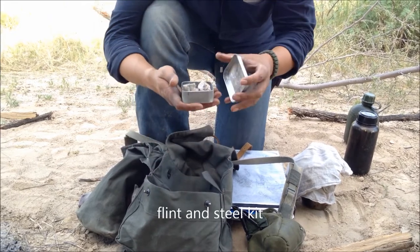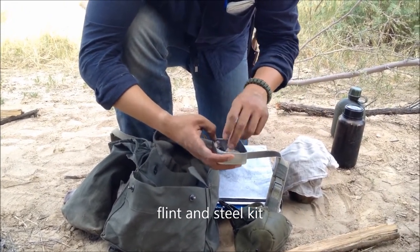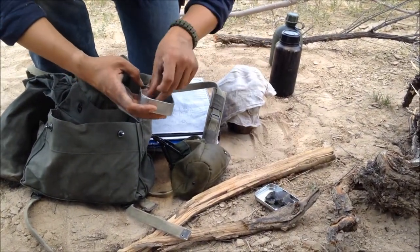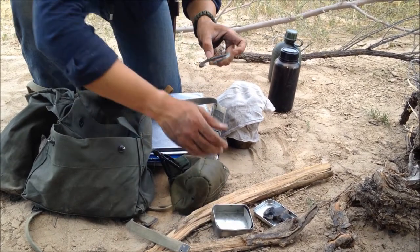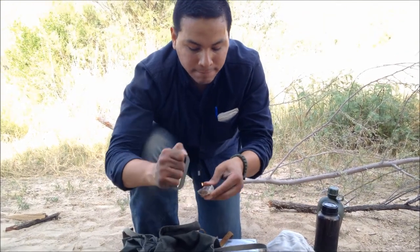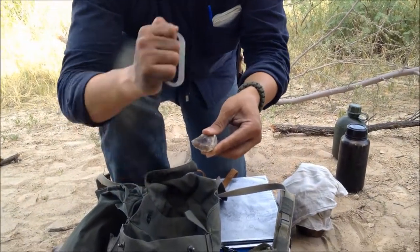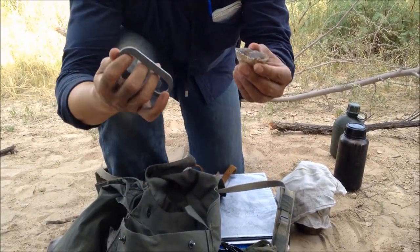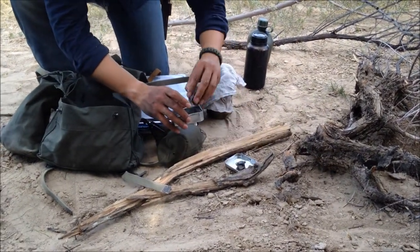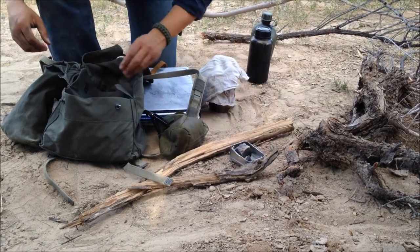Now in here I have my flint and steel kit — just a couple of my favorite rocks that I like to use. I'll make a video on this soon enough. This is just pretty much one of the oldest ways to make fire in human history right here. So that's a favorite of mine — my flint and steel kit.